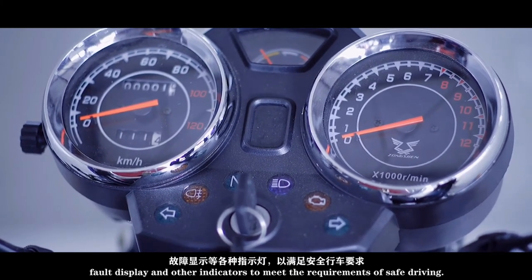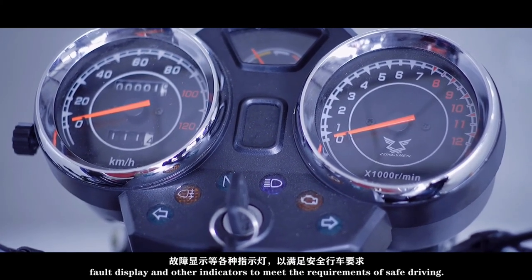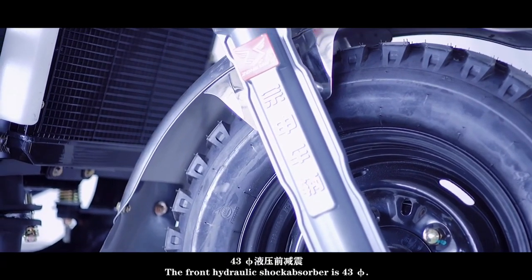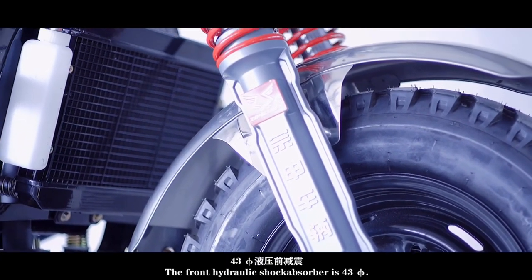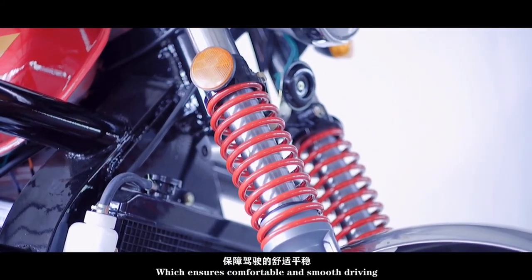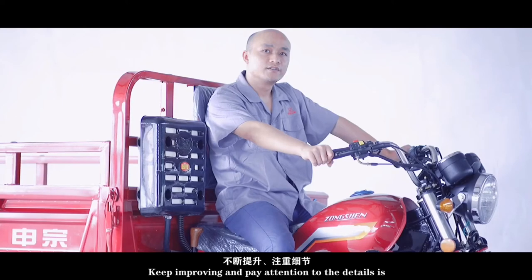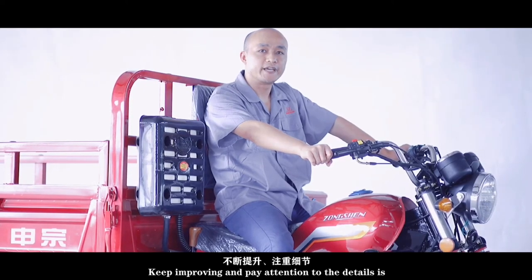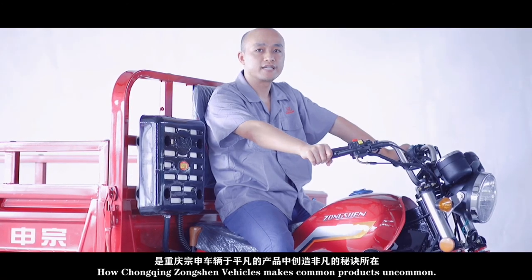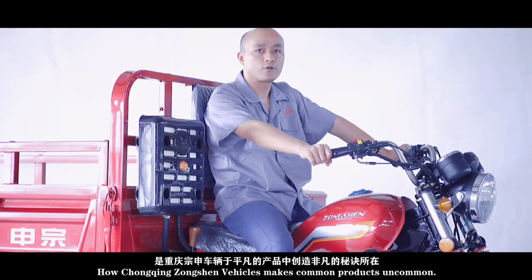The front hydraulic shock absorber is 43 mm in diameter, which ensures comfortable and smooth driving. Keep improving and paying attention to details is how Chongqing Zongsheng vehicles makes products exceptional.